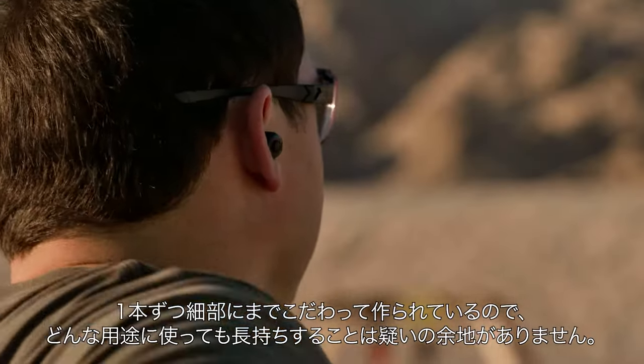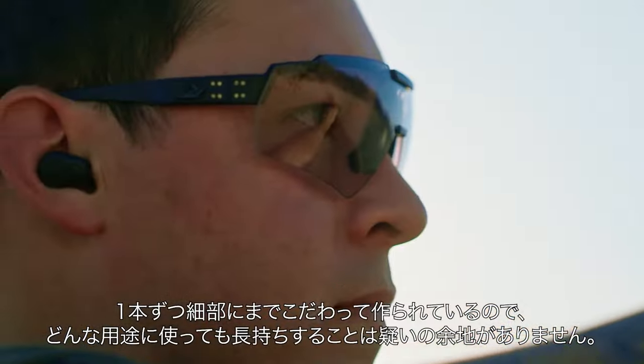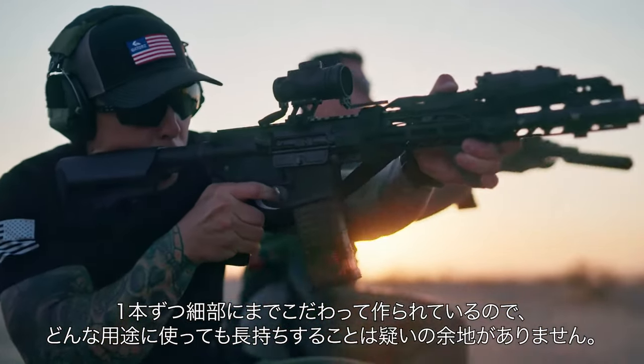I've been wearing Gators for about 16 years. And the amount of detail that goes into every single pair that they make — there's no question these things are going to hold up no matter what you do.